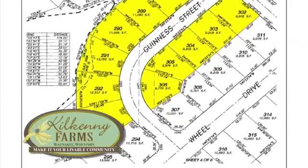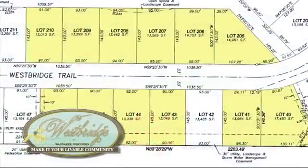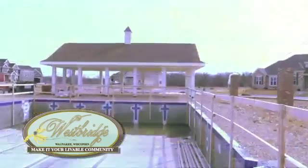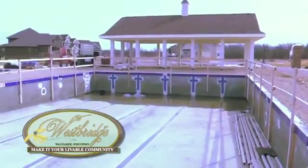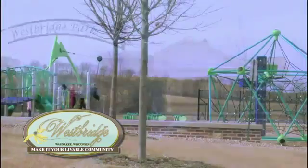West Bridge is a beautiful community overlooking the Meadows Golf Course in Wanakee. This will be our third year in the parade of homes. We now have enough homes there, and we're building a beautiful pool. We started all the main infrastructure last fall, and it will open up this spring — it's going to be awesome.